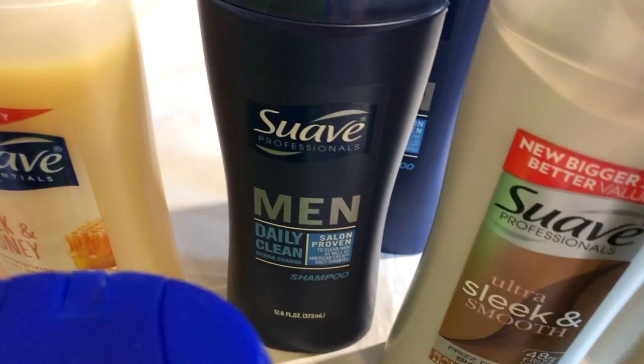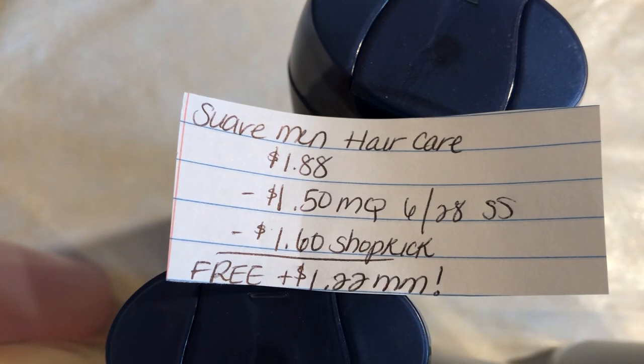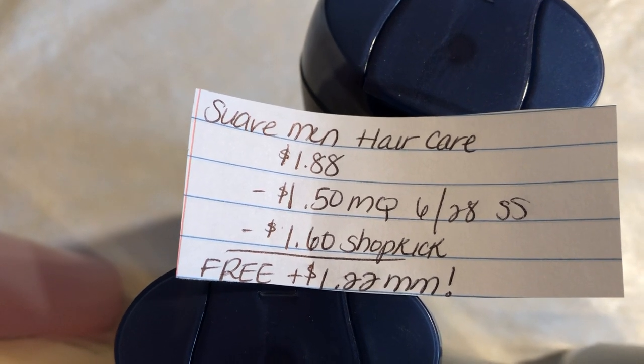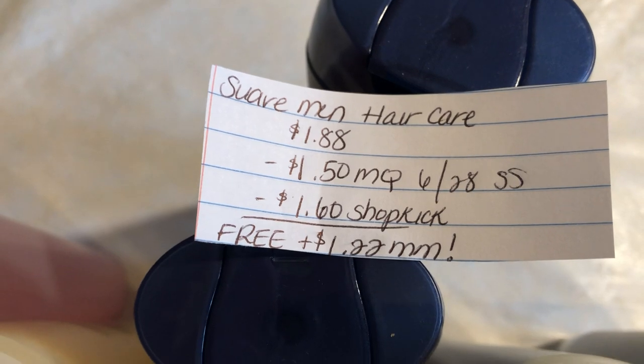The next deal is on the Suave Men haircare at $1.88. There's a $1.50 off one manufacturer coupon in the $6.28 SmartSource, and Shopkick is giving back 400 kicks, which is equivalent to $1.60, making this free plus a $1.22 money maker.